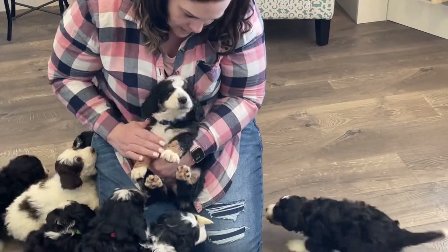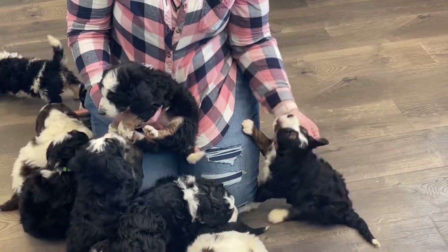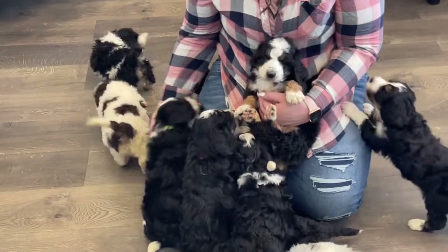These are our little babies. They are just so fun. This is dark purple here. Here's our white collar. Here's our pink collar. Here's our blue collar. Here's our green again.